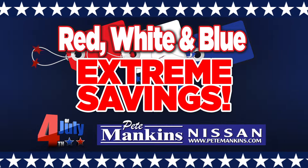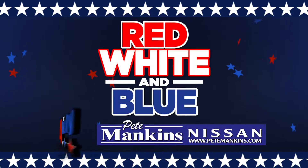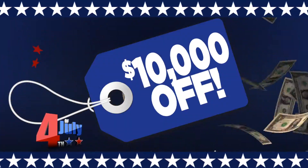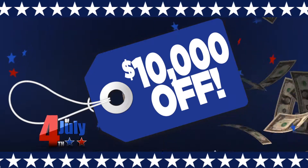Red, white, and blue means extreme savings for you at Pete Mankin's Nissan Texarkana. During the red, white, and blue sale, see a red tag, take up to $3,000 off. See a white tag, take up to $7,500 off. See a blue tag, and take up to $10,000 off.